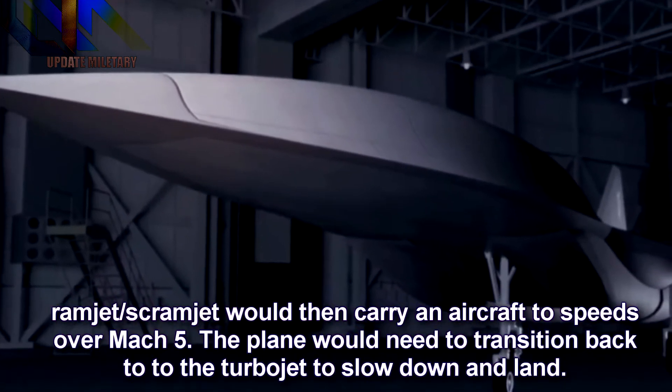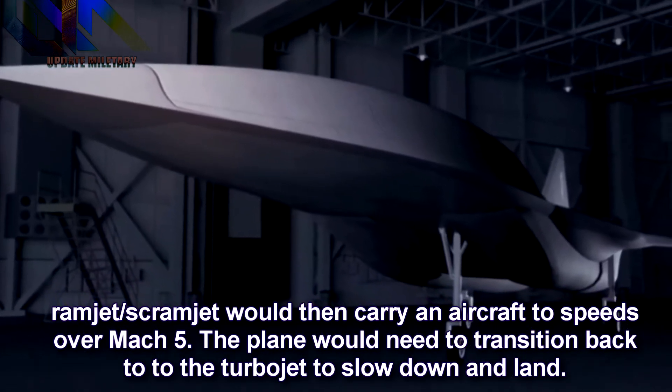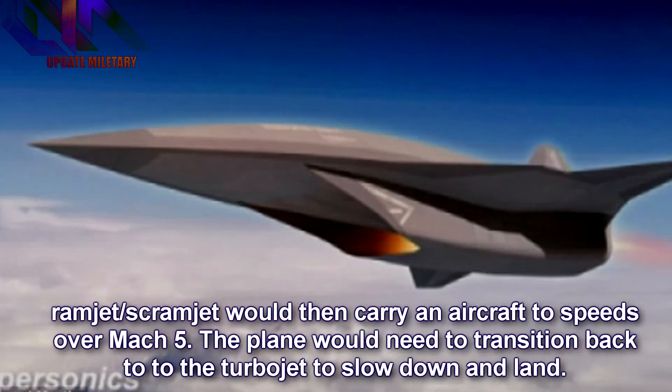The ramjet-scramjet would then carry an aircraft to speeds over Mach 5. The plane would need to transition back to the turbojet to slow down and land.